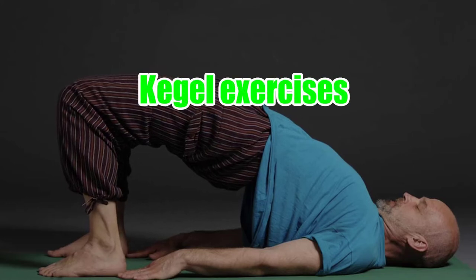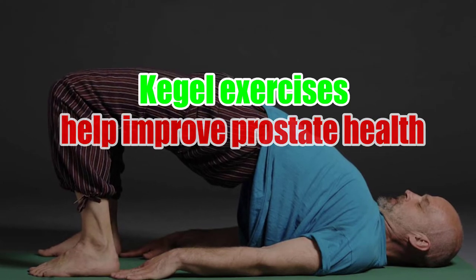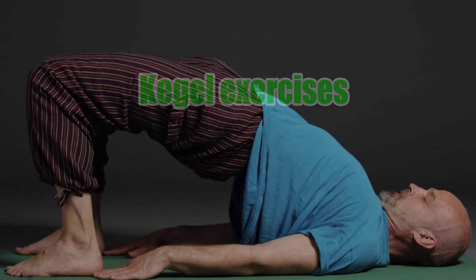Kegel Exercises Help Improve Prostate Health. Kegel exercises are easy exercises you can do before and after your prostate cancer treatment to help strengthen your pelvic floor muscles.